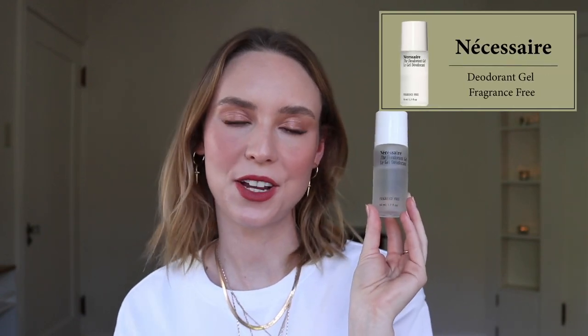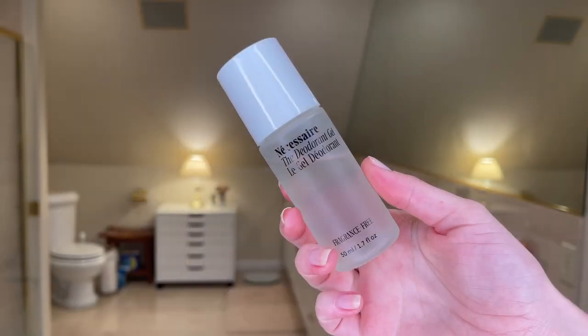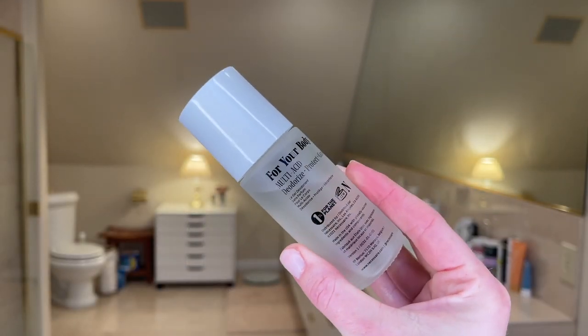My favorite deodorant is the Necessaire deodorant gel. This is $15 and it's the fragrance-free version. This has 5% AHA, so you get a little bit of exfoliation underneath your arms, which should help with any razor bumps. AHA also kills odor-causing bacteria, so I'm totally hooked on this — it's really effective. I do prefer a little bit of fragrance in my deodorant, but the only other version they have is eucalyptus, which I found a little musky and medicinal. So what I do is put a layer of this down, and that's all I need if I'm staying home, but if I'm going out, I'll just pop on one of my favorite scented deodorants on top.